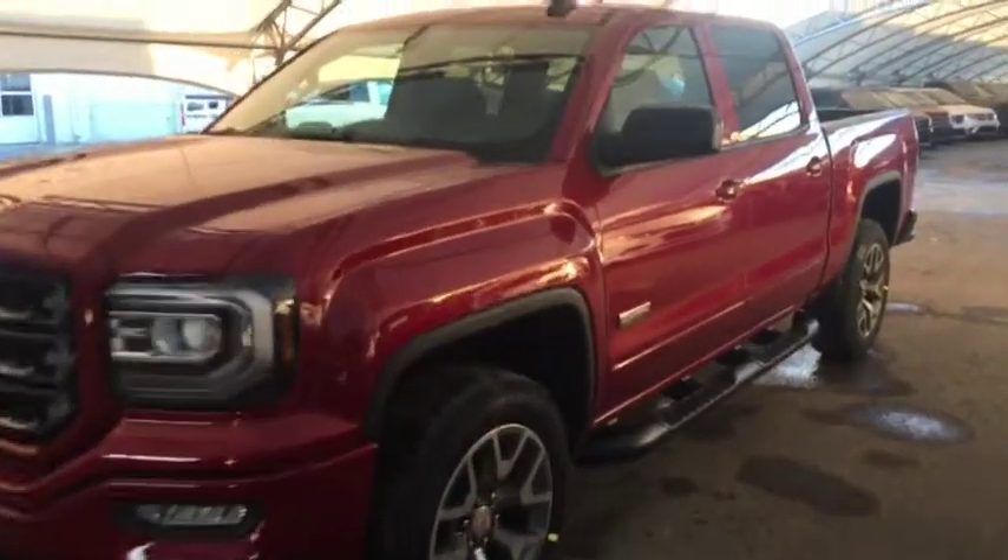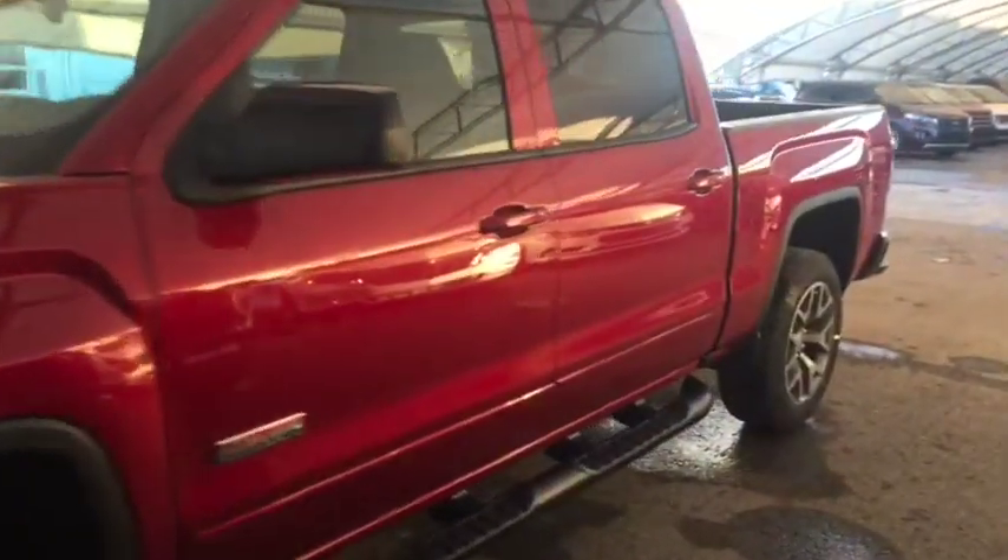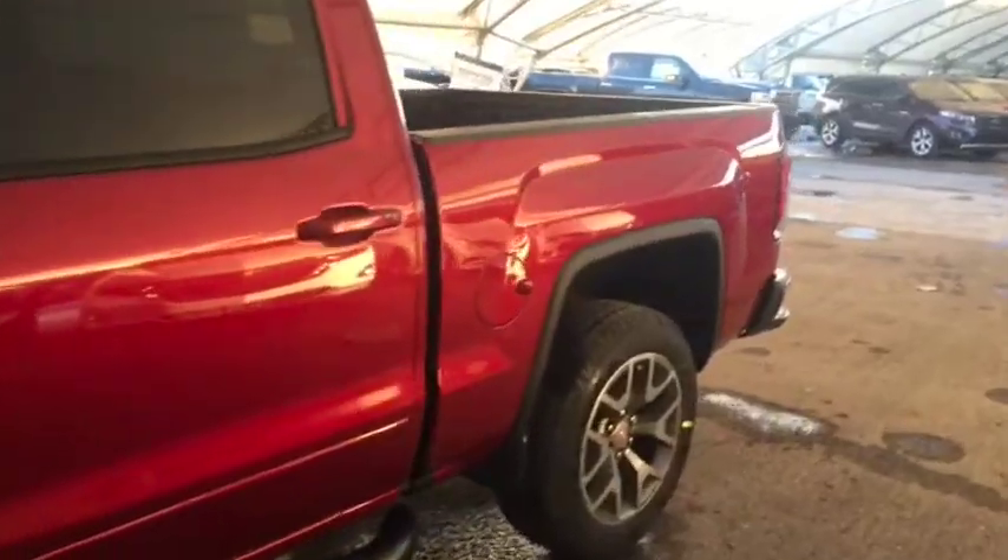Welcome to Davis Chevrolet. This is the 2018 GMC Sierra All-Terrain Edition in the color red.